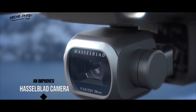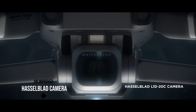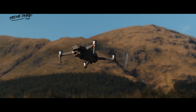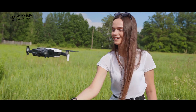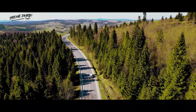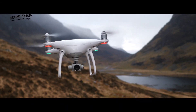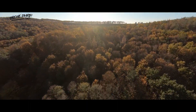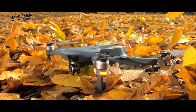An improved Hasselblad camera. The Hasselblad camera that launched with the Mavic 2 was a big hit. The Mavic 3 will almost certainly include an enhanced camera from Hasselblad. Drone fans are hoping for 4K 60fps video with quality on par with the DJI Phantom 4 Pro. This camera is also rumored to have optical image stabilization and may even support interchangeable lenses.